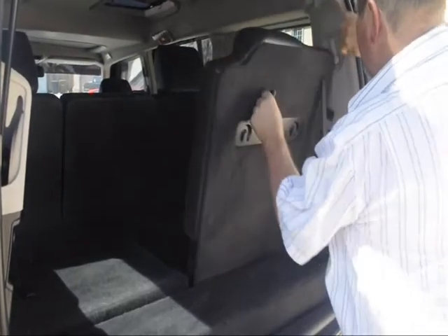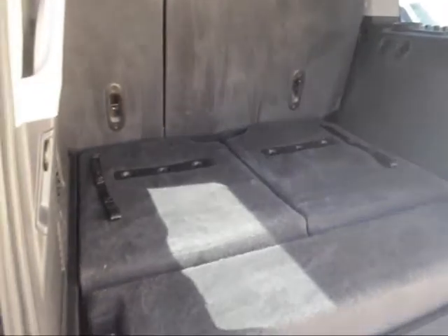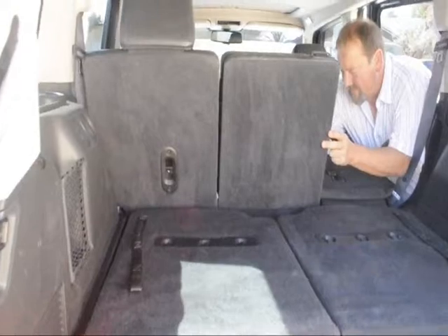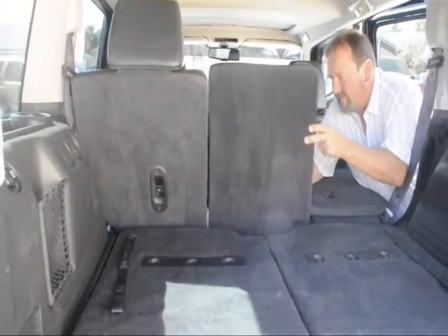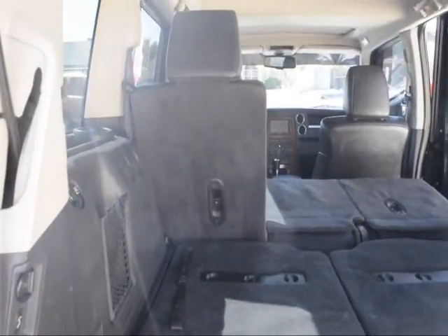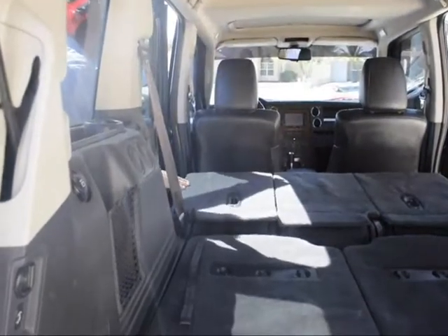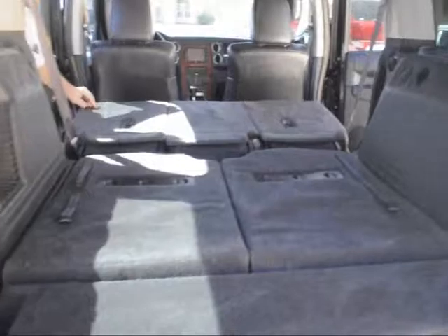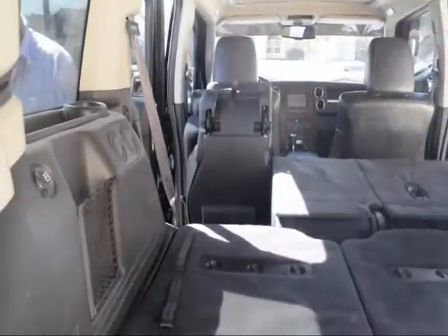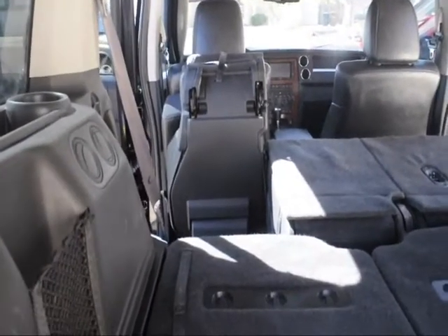The seats are really easy to fold down — takes about a second, boom. What's nice is you can fold them all down, even the second row. Look at all this room! The seats actually flip up too for easy access if you need to go a little bit deeper in there.